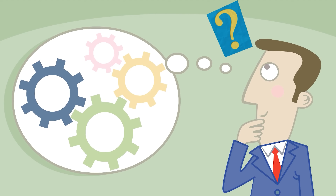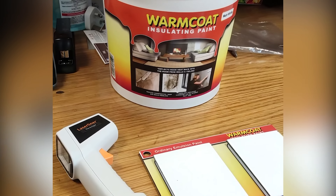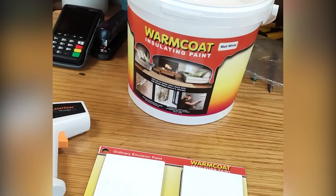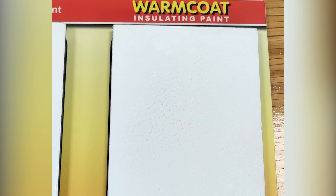Some people are doubtful whether Warm Coat increases the wall temperature or not. That is why we did a thermal gun test to measure the temperature of two demo walls. On the left side we applied ordinary emulsion paint, and on the right, Warm Coat insulating paint.